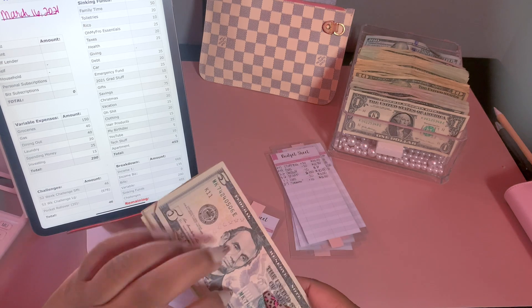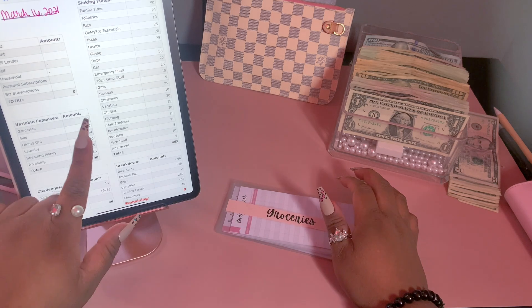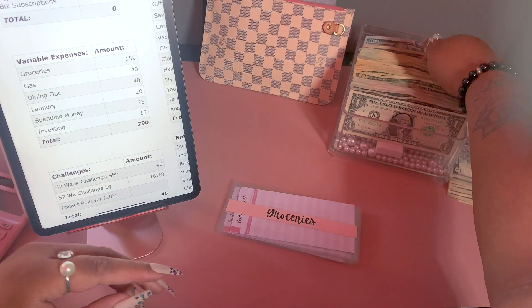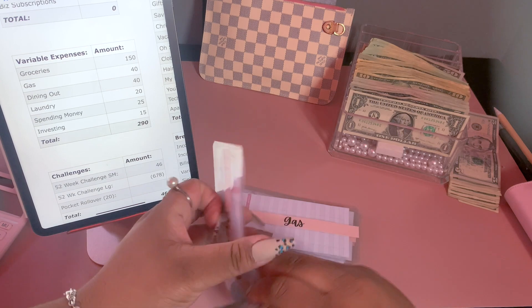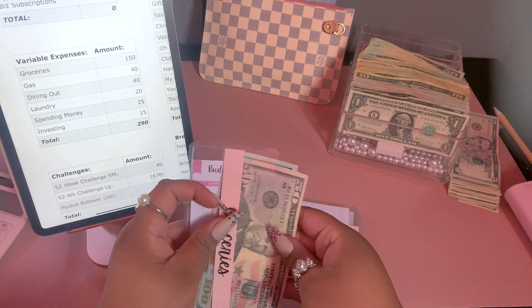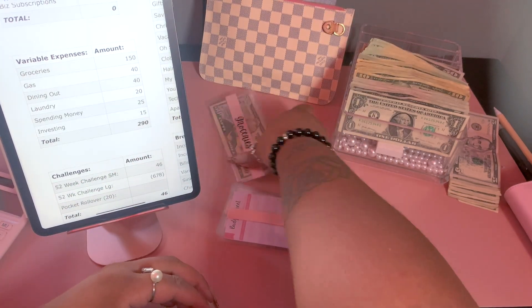We'll put that leftover money into our dollar and five dollar savings challenge. For groceries, I'm going to be stuffing $150 — I just grab $150 every week and stuff that in there. I haven't filled out my trackers for my cash envelopes yet; I'll do that after the video to save some time.